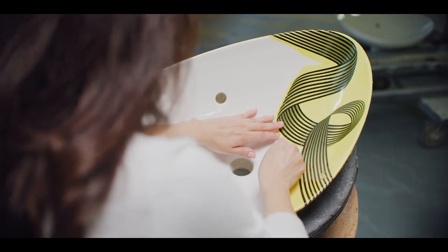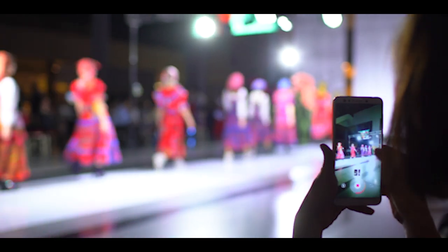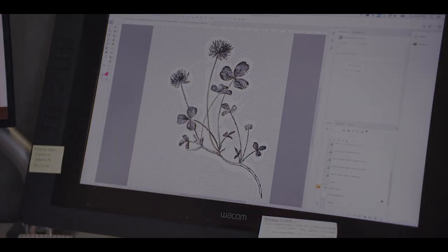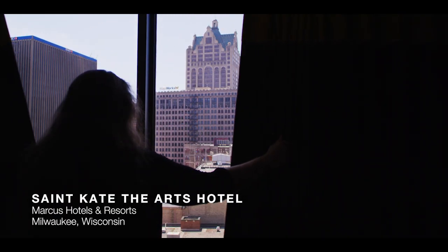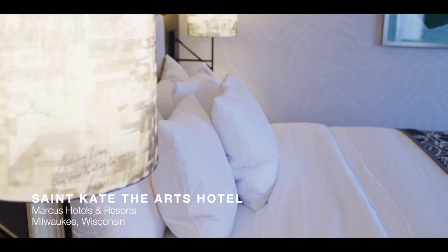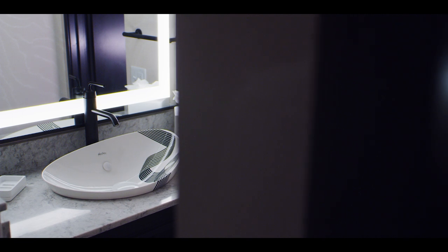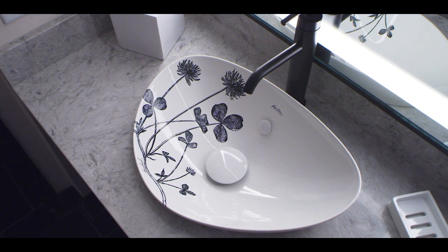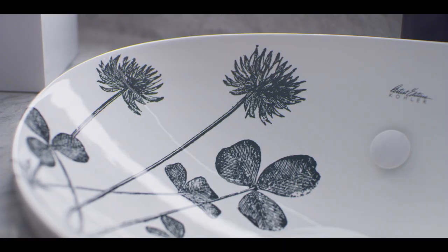Everyone today is looking for opportunities to create unforgettable experiences. Designers can get inspired in fashion, or in some cases a designer travels somewhere across the world and is inspired from anywhere. We're really excited about the Marcus project as an example of our ability to bring something completely unique and personalized into the bathroom space.